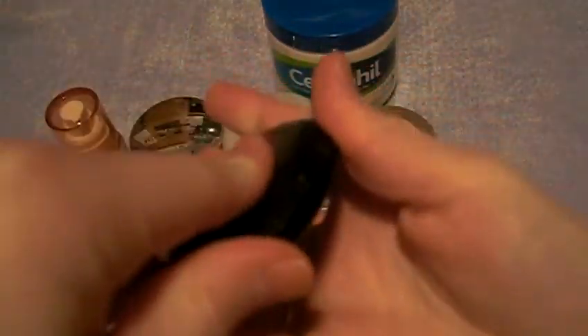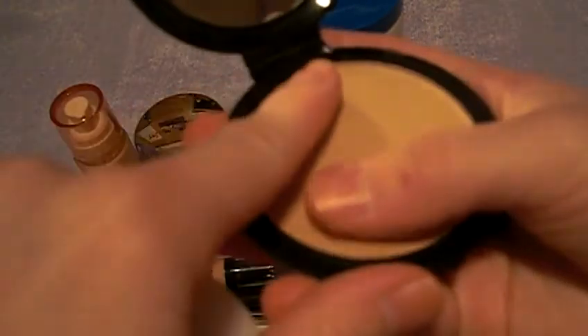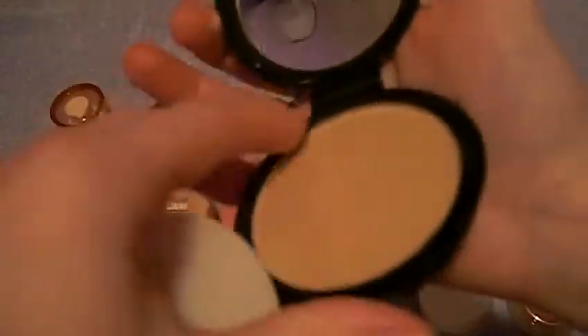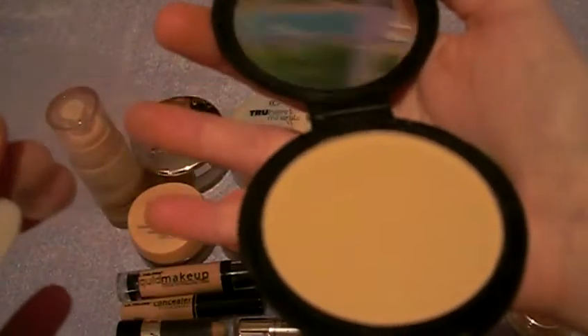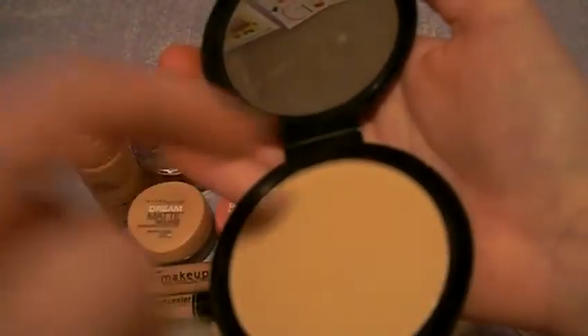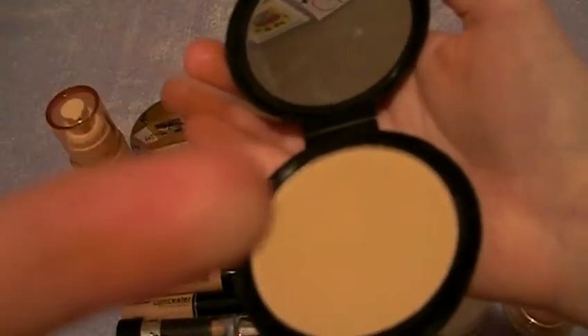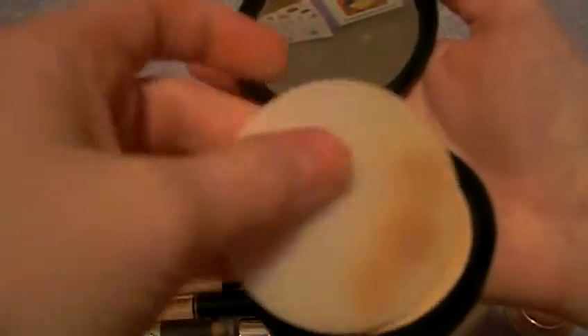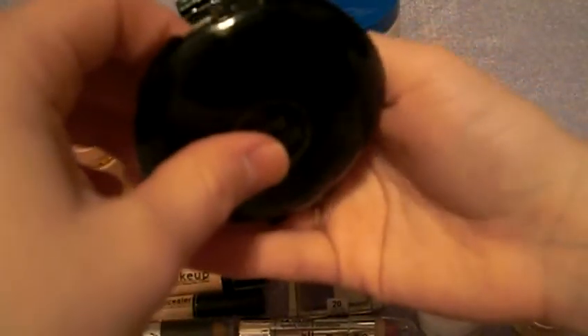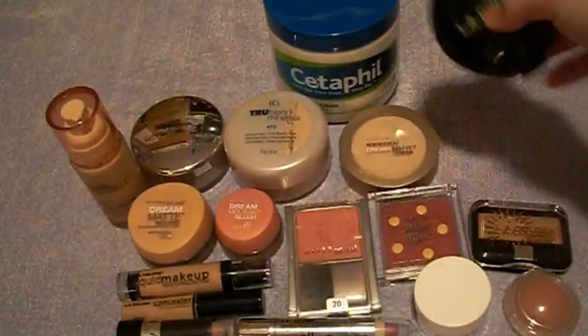I also got LA Colors in Beige BPP321, and I still have the plastic on it. I use this one a little, but it's more for other people — I practice makeup on friends and family.